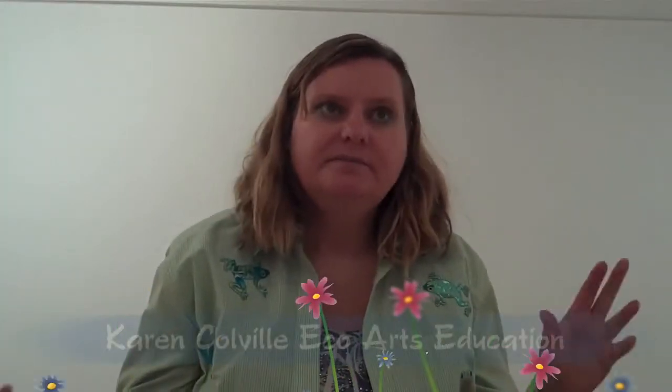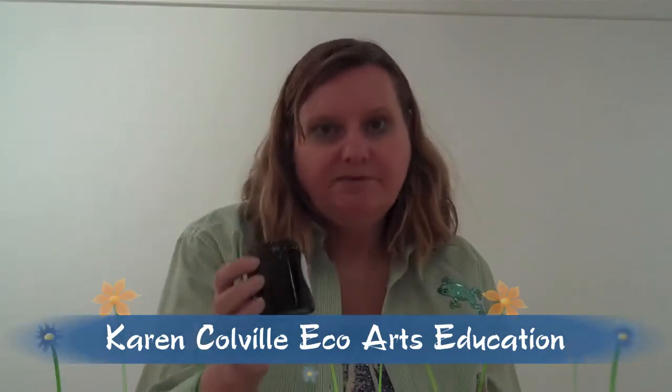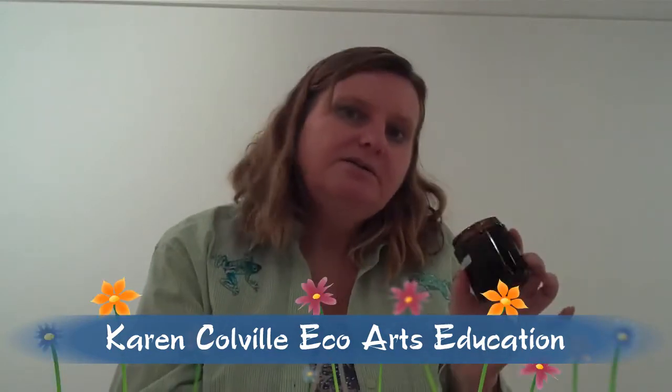Hi, this is Karen Colville, and I'm here at the U.S. Minster Oats Council in the Centennial Lodge. Today I'm doing a demonstration on eco-painting, and I'm trying out a number of different types of paint. So this is educational, and these are made with natural elements.